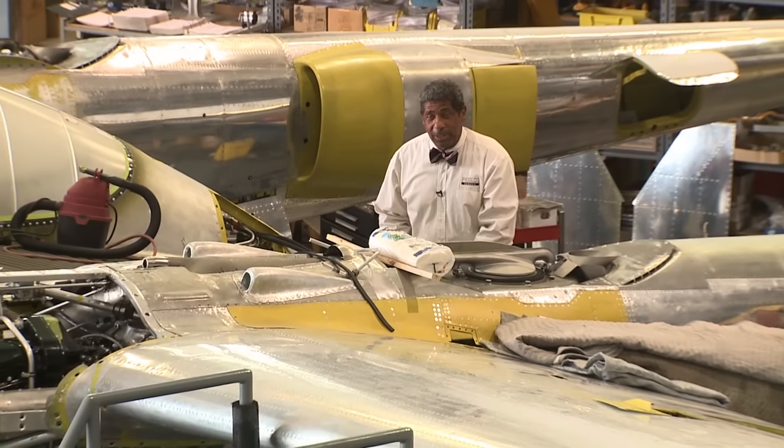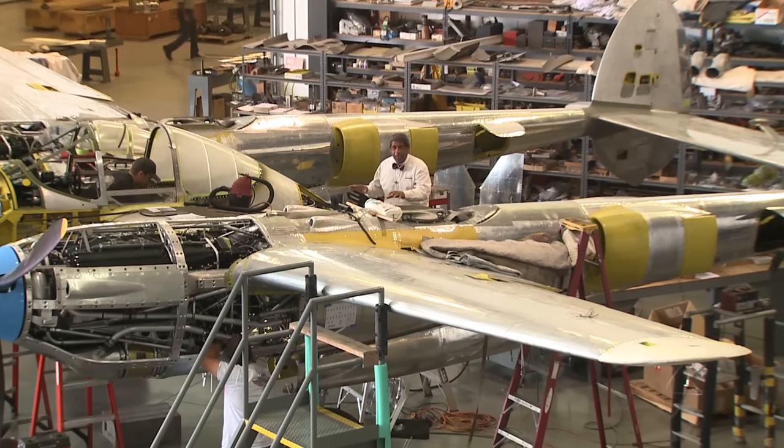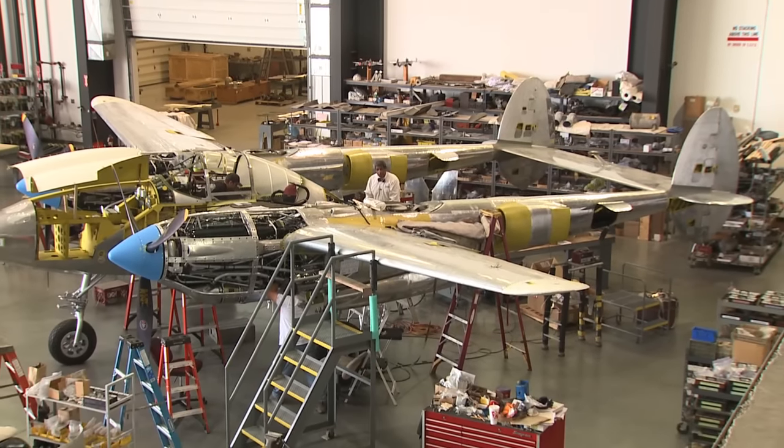Here at Westpac Restorations in Colorado Springs, a pretty unique restoration project is going on involving this P-38 Lightning, which was found in New Guinea.